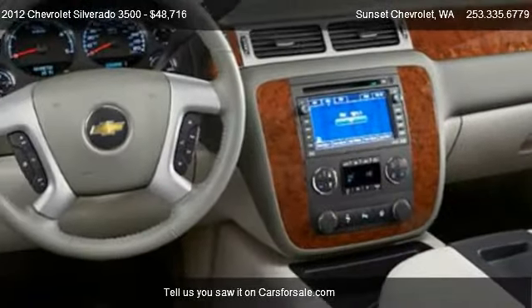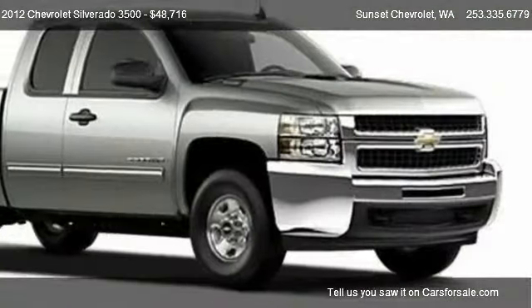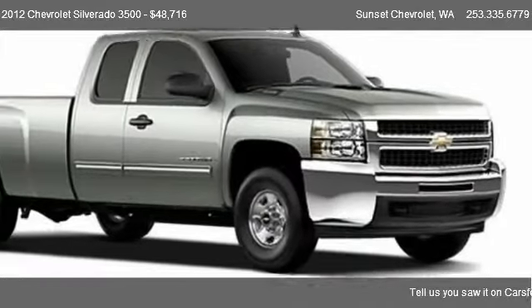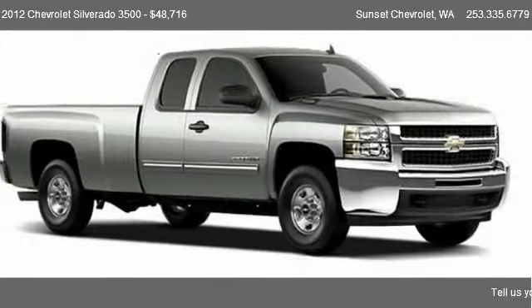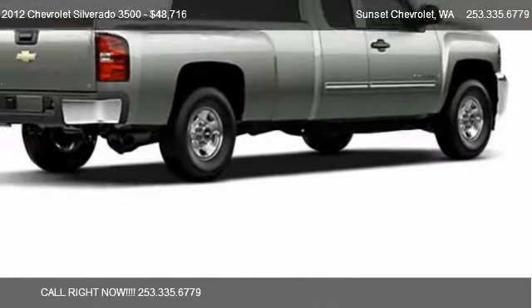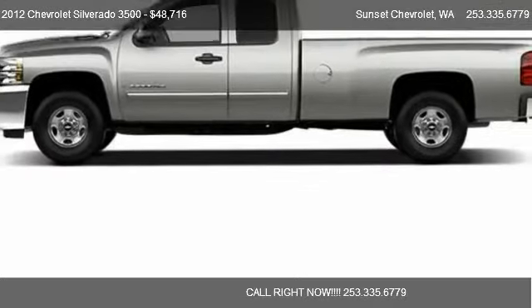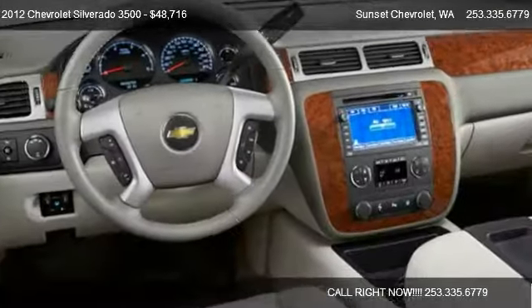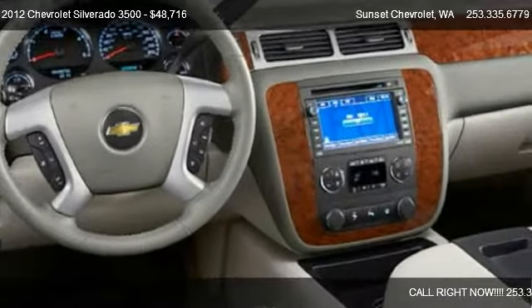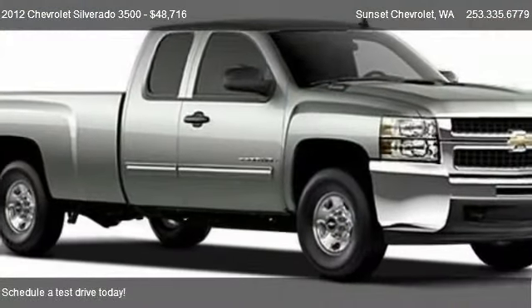Call us at 253-335-6779, or stop by our lot. Find us at 910 Traffic Avenue in Sumner, Washington — the best of the best! Visit us on our website, or check us out on carsforsale.com.